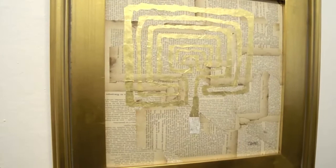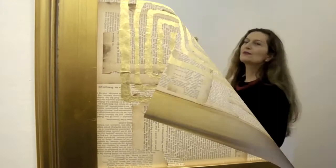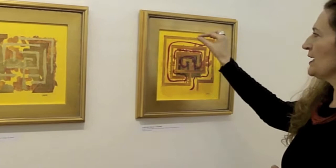This labyrinth is smaller. It's made completely of paper, so it's really much closer to a literal interpretation of the labyrinth and its history — with the red thread of Ariadne leading out of this circuit of the labyrinth. And this panel has a path. This is also gold that I applied to paper and then I tore it.